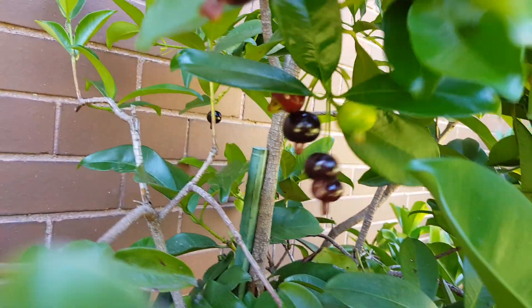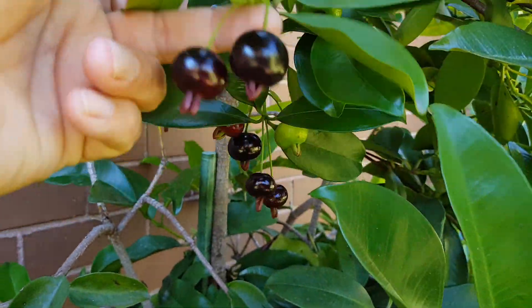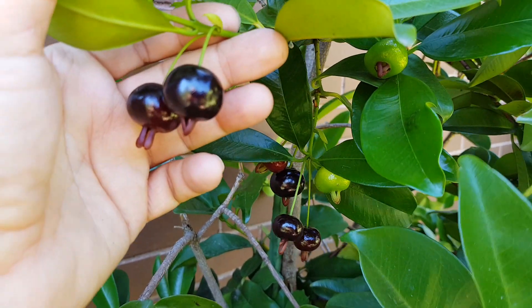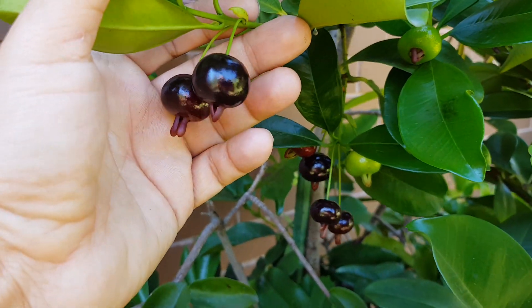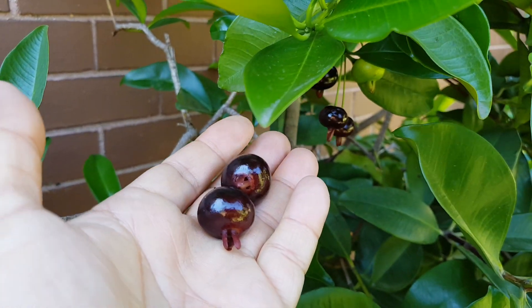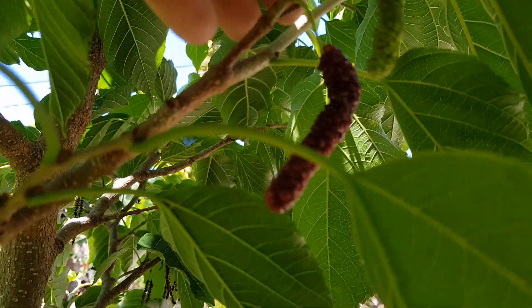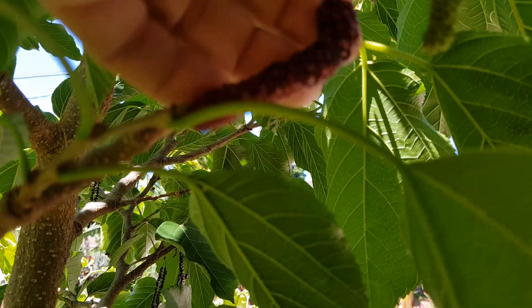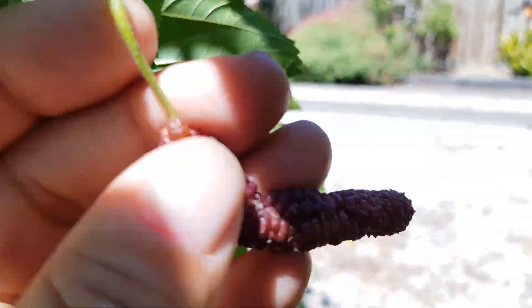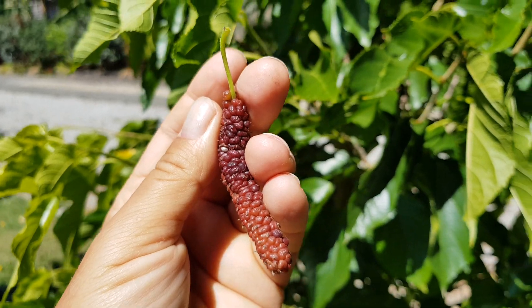Next we have some grumichama. These are Brazilian cherries, so let's take some of these in too. And here we have a red chateau mulberry.